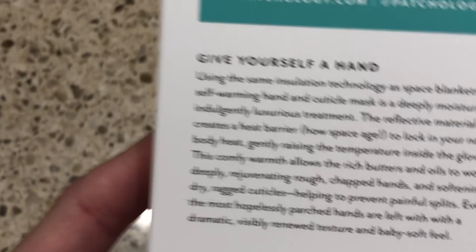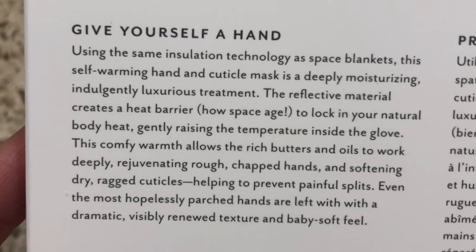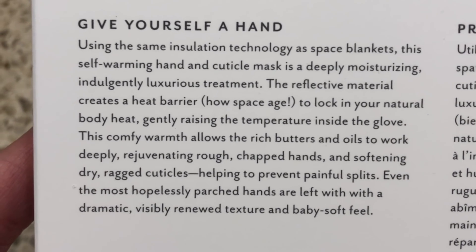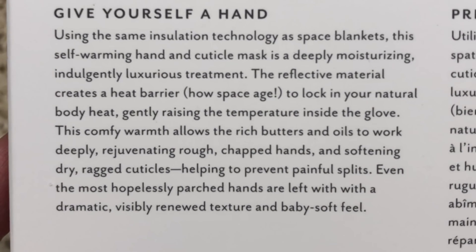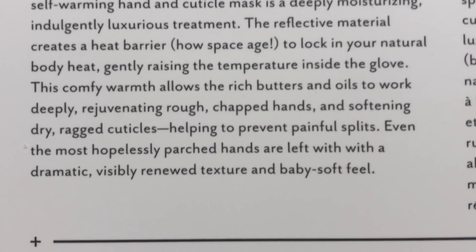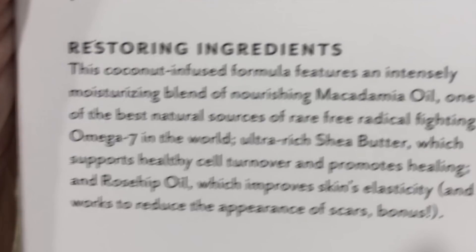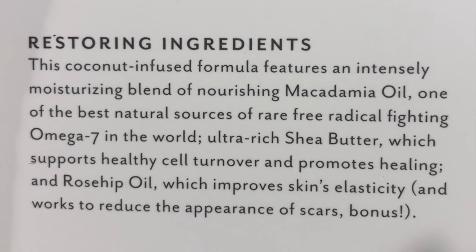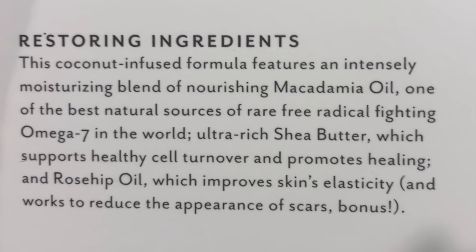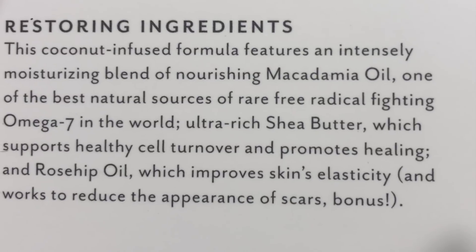My hands are probably one of the ugliest parts of my body. These hand masks use the same insulation technology as space blankets. They are self-warming hand and cuticle masks — deeply moisturizing. The reflective material creates a heat barrier to lock in natural body heat and gently raise the temperature inside the glove. Your hands are supposed to have a comfy warmth, and all those rich butters and oils are supposed to deeply hydrate, rejuvenate rough chapped hands, and soften the cuticle.